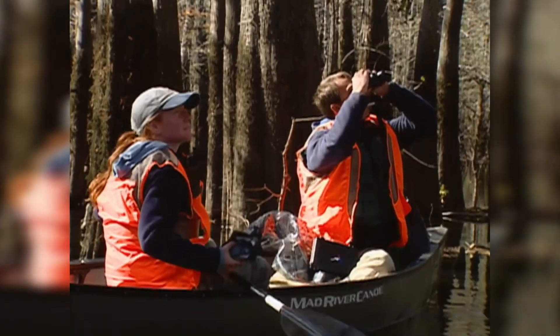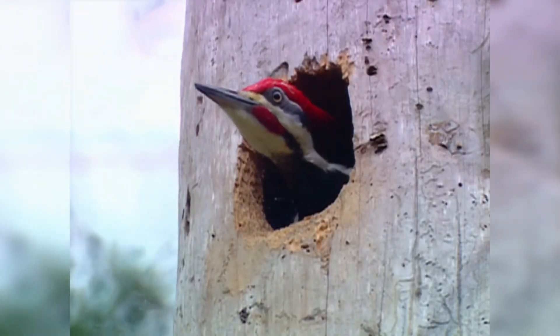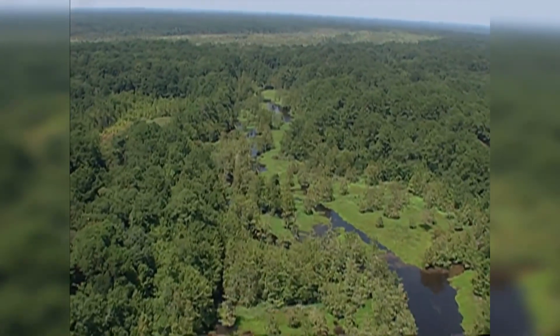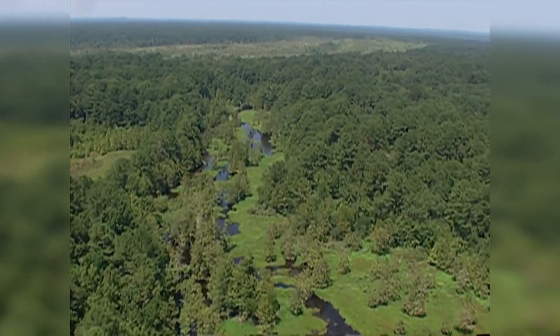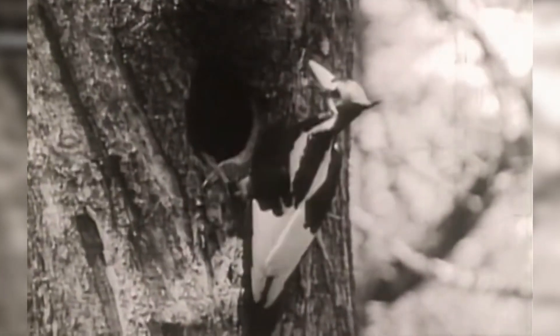Efforts to find the bird in recent years have proven to be fruitless given the natural response to any human intrusion. The bird inhabits swampy habitats within inaccessible forests, making it almost impossible to capture one in a picture or video. That notwithstanding, the bird will resurface in this lifetime.